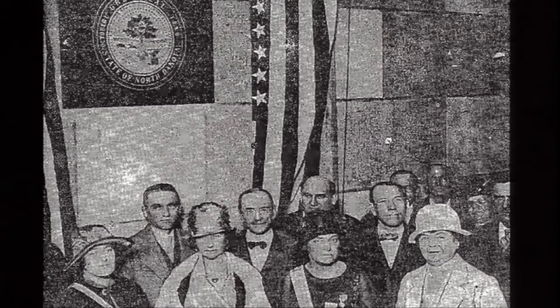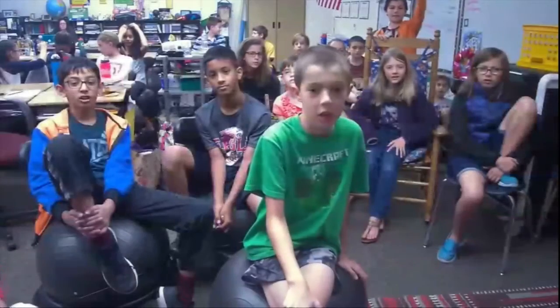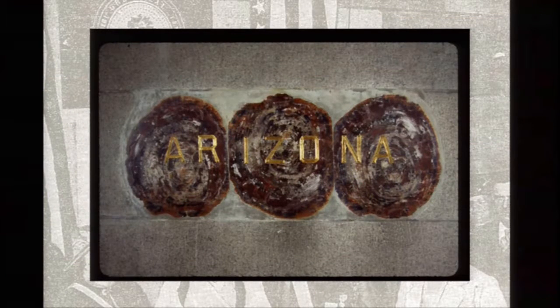The states tried to use something special from their own region for their memorial blocks. The Arizona state block is made of petrified wood. We have another special stone here — Alaska's, the last state stone added to the Washington Monument, in 1982. This block is made of jade, and it's worth three million dollars.